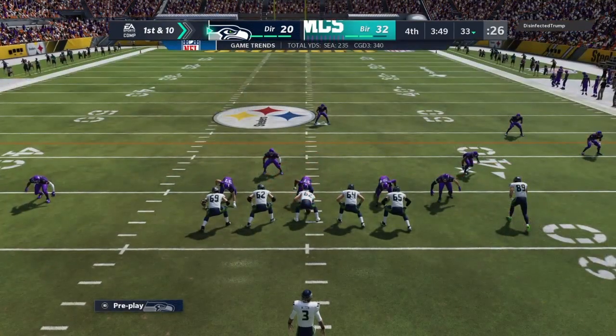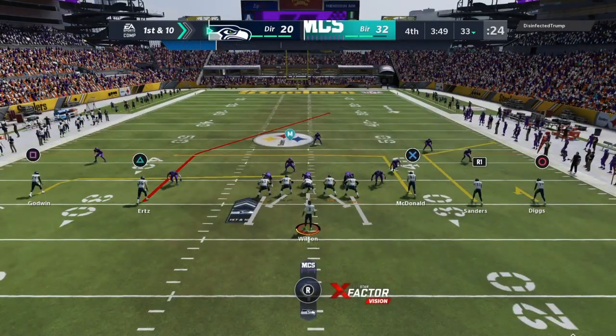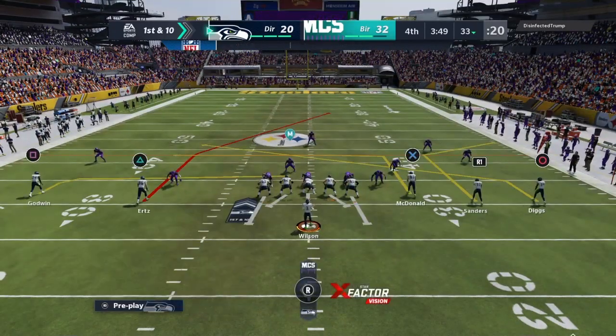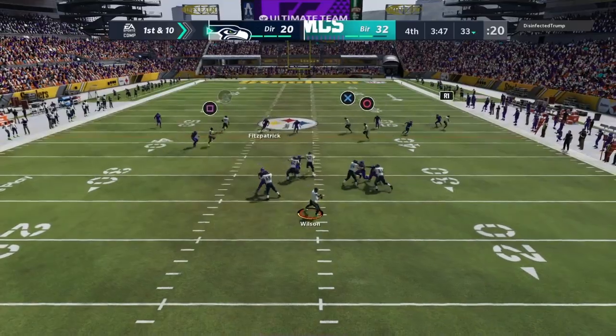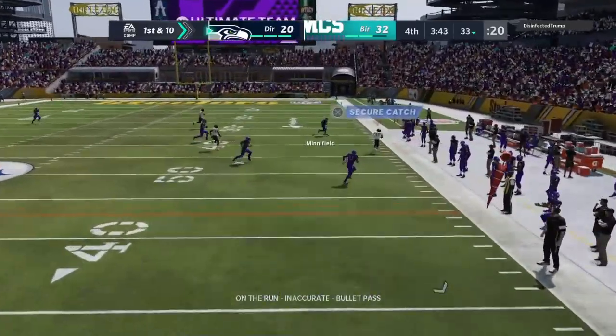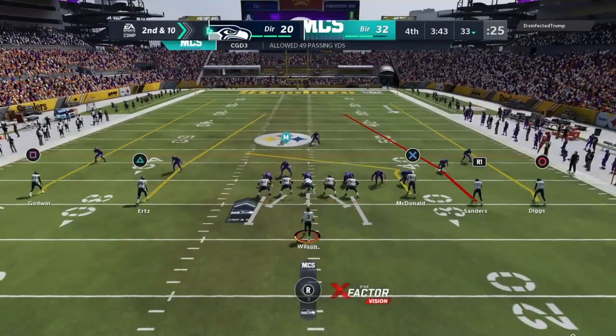Coming to the line here to begin their next drive, the Seahawks offense. They are looking to make a bit of a 180 — they are sputtering right now. And frankly, I think it's time to call your playmakers together and say, 'All right guys, we're going to lean on you through this patch.'